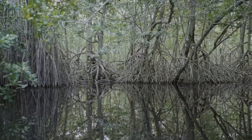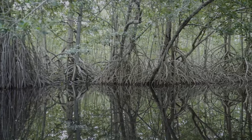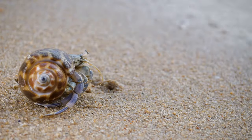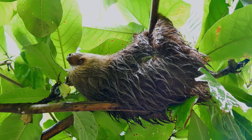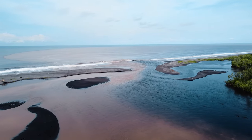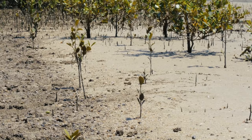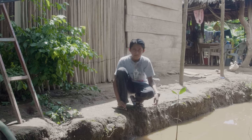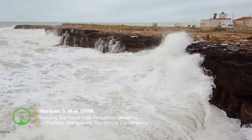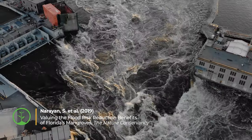Thanks to these roots, healthy mangrove ecosystems provide habitat, nesting, and nursery grounds for many organisms such as crabs, fish, sloths, and oysters. They also act as natural barriers by trapping sediment to build up and reinforce soils, which helps to protect millions of people from polluted runoff, storm surges, and erosion damage that threaten coastal communities.